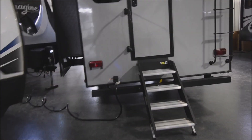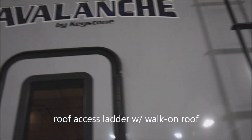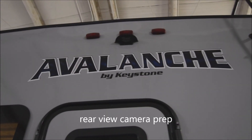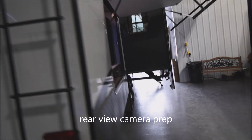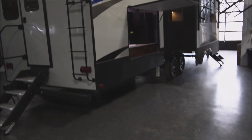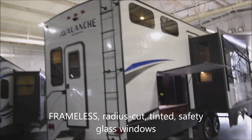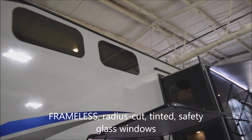We do have roof access with full walk-on roof with the ladder there. Here we are prepped for the easy addition of a rear vision camera of your choice. That's an option that may be selected if you wish. Coming around over here towards the camping site, you're going to notice that we do have full radius-cut tinted safety glass windows. Those are frameless windows.